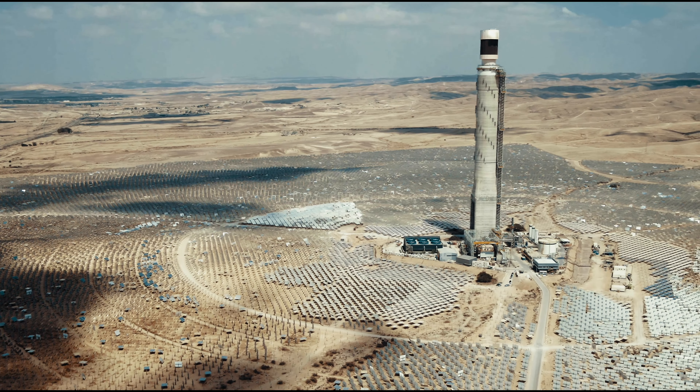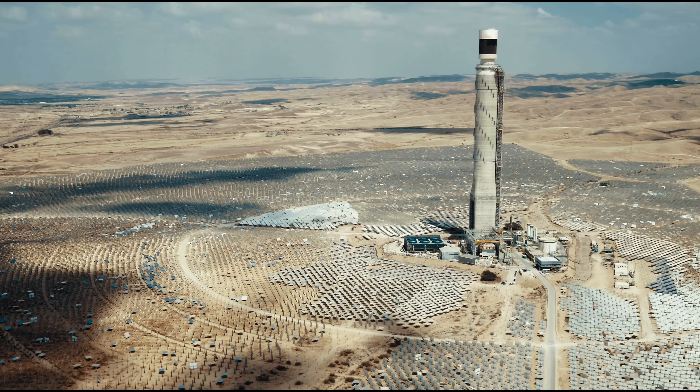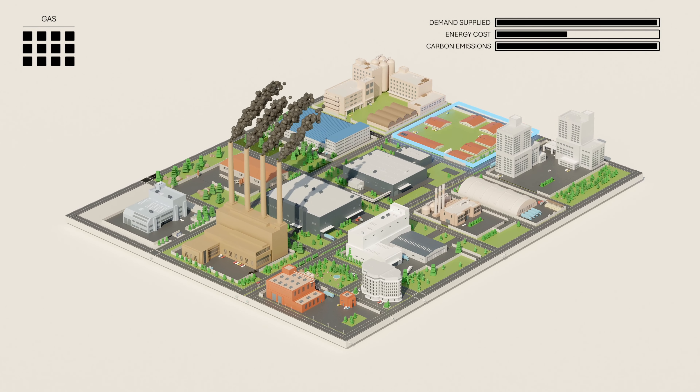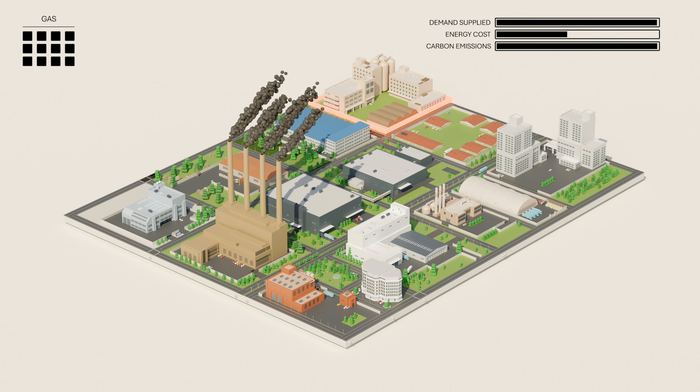Low-cost solar and wind might seem an attractive solution. But is there enough land nearby? Is it expensive? You'll have to wait for environmental assessments, permits, and approvals before moving forward. Space is limited, and local development priorities often compete with industrial objectives.